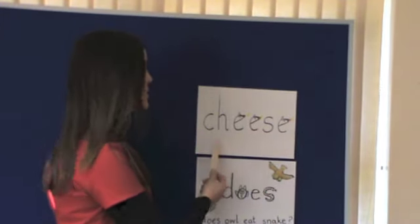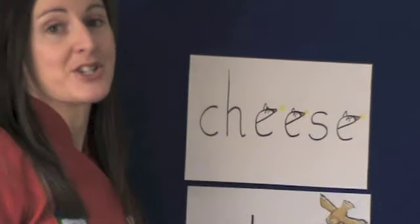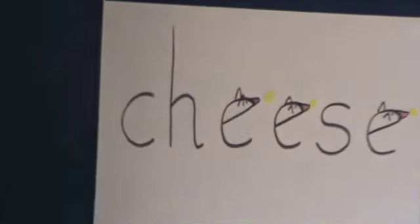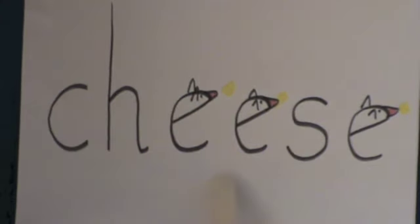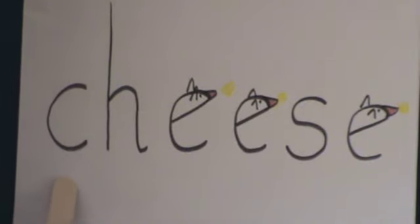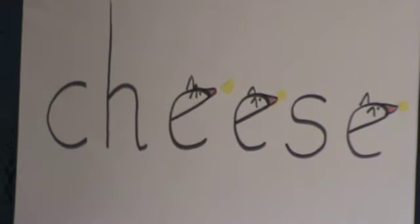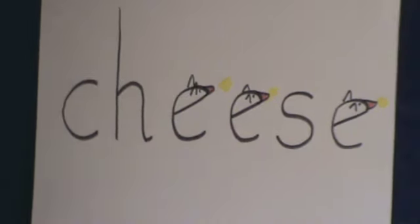For example, in the word cheese, you can draw little pictures. Maybe get the children to think, well there are three e's in cheese — three little mice. For these words, your children will be confident enough with their sounds that they are now using letter names.